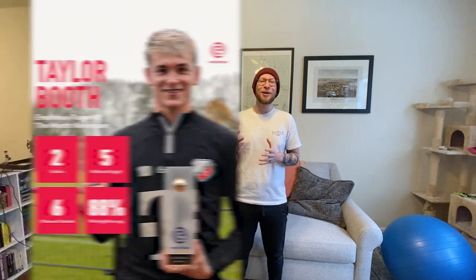That very same player, Taylor Booth, in the Dutch Eredivisie has just been voted the Player of the Month in the entire league for his contributions to FC Utrecht, his club team, moving up the table. And for those contributions, Taylor Booth will be the highlighted breakdown USMNT player for It's Called Soccer this month.